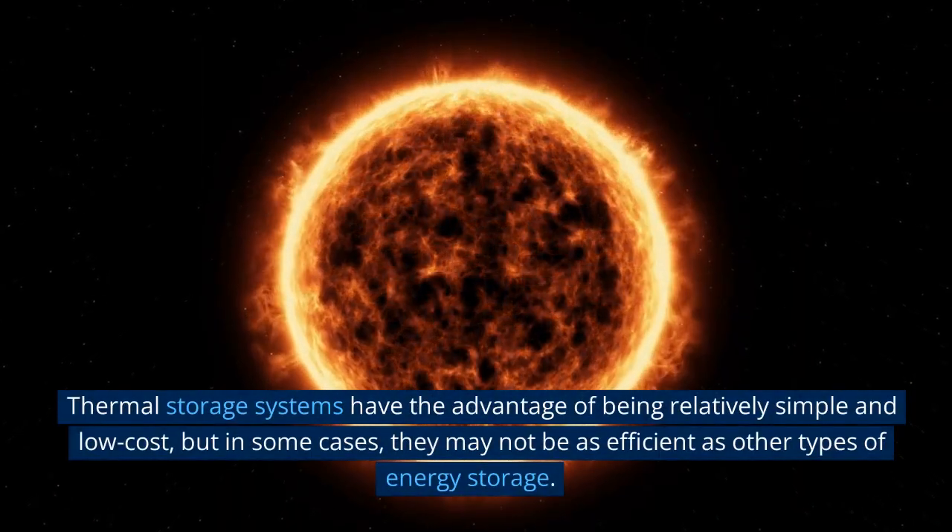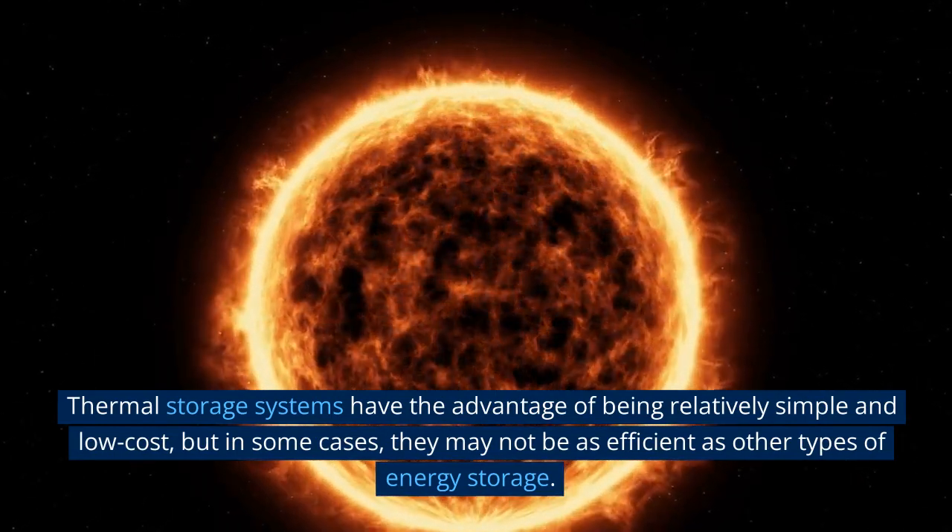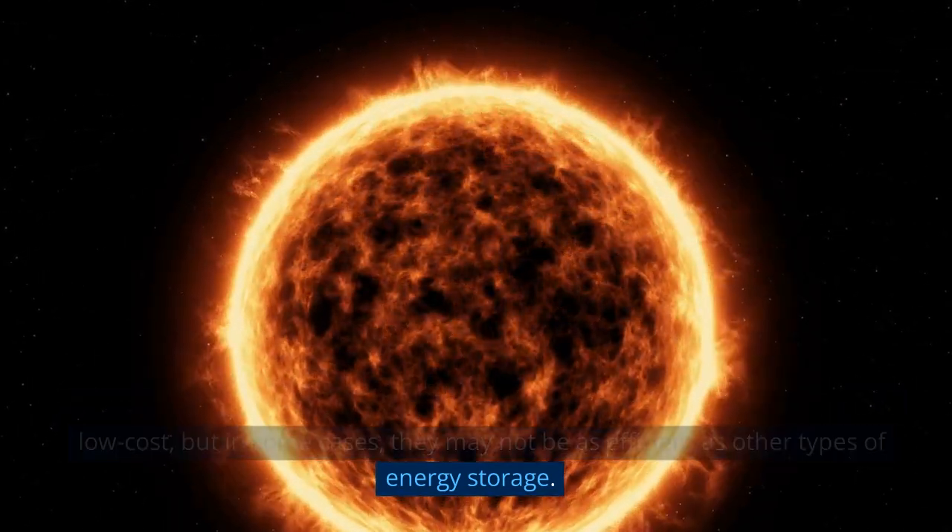Thermal storage systems have the advantage of being relatively simple and low cost, but in some cases they may not be as efficient as other types of energy storage.